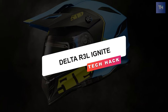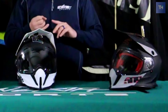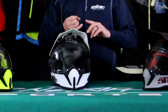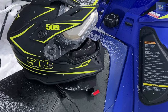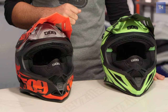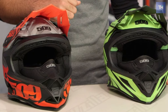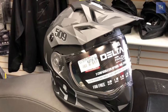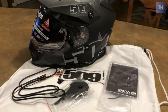Delta R3L Ignite. Giving you the ability to switch between three configurations — dual sport, full face, and open face — the Delta R3L Ignite helmet is the ultimate in multi-use protection. The helmet has a fog-blocking heated ITO dual-pane electric shield with weatherproof shield lock, plus an internal flip-down sun visor and removable features like a breath box, chin curtain, liner, and cheek pads. This helmet has it all!